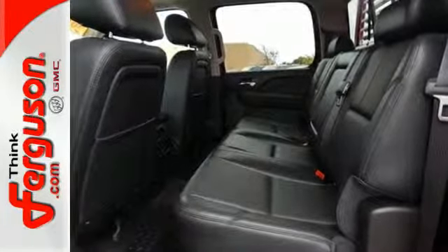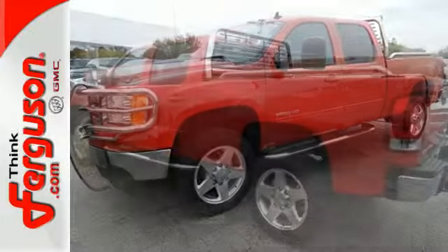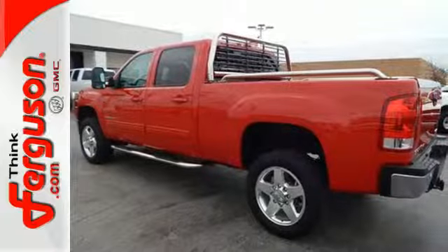No matter the task you assign, it'll keep you safe with features like dual front impact airbags, anti-lock brakes, and stability and traction control.